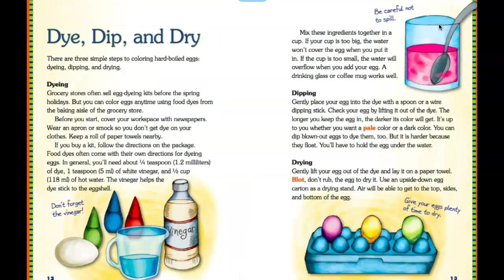You can dye, dip, and dry. Here are the steps for dyeing, dipping, and drying your egg. Don't forget — you need vinegar. Here are the instructions that you could follow.